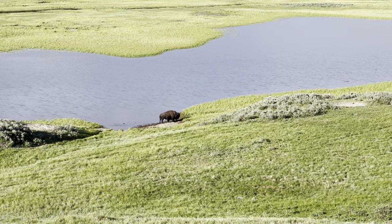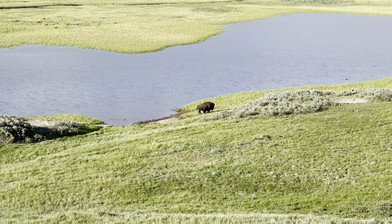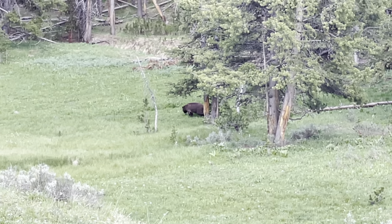We hope these tips help you maximize your time at Hayden Valley. If you have any questions at all about the planning you're doing, don't hesitate to ask us in the comments — we'll be glad to help you any way we can.